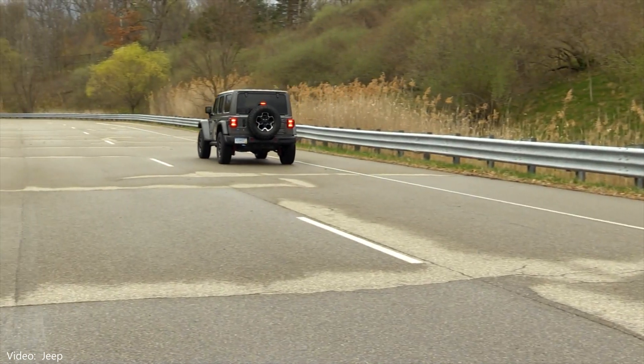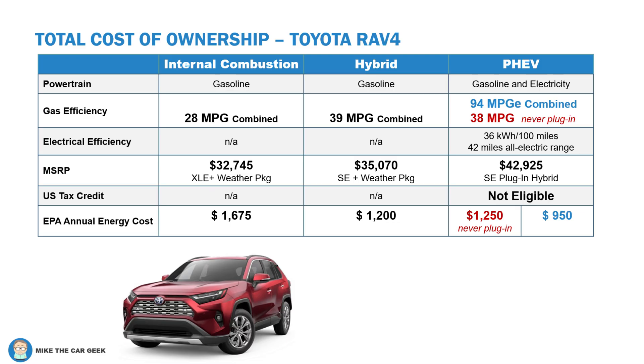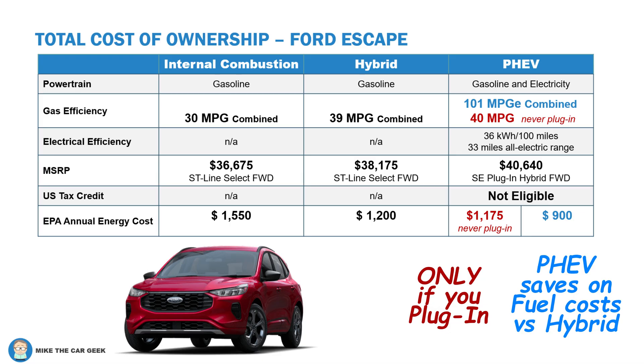Whether you're interested in reducing your fuel bill or reducing your carbon footprint or both, what kind of savings can you expect from a plug-in hybrid? All these figures come from the EPA website, fueleconomy.gov. The Toyota RAV4 is one of the most popular vehicles in America, and you can get it with a regular gas engine, a hybrid engine without a plug, or the RAV4 PHEV. The hybrid saves money over the internal combustion model, and then the plug-in hybrid saves money over the hybrid model — only when you plug it in. The EPA calculations factor in the cost of charging the PHEV at home. A level one charger draws about as much power as a refrigerator, but you're only running it part of the day, so it's not really a big add to your electric bill.